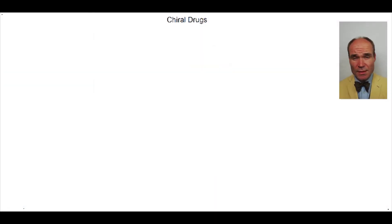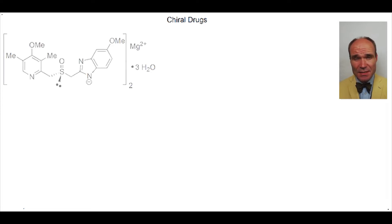So why are chiral molecules so important? Well, let's consider some chiral drugs. As you see,